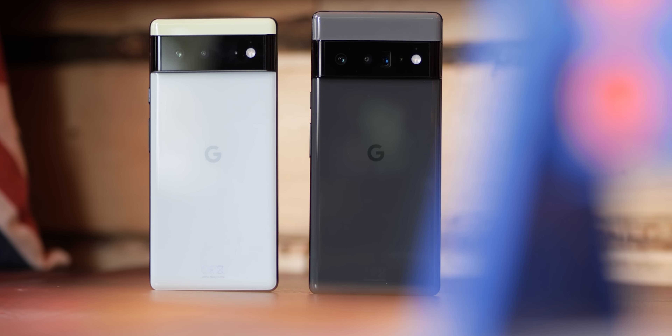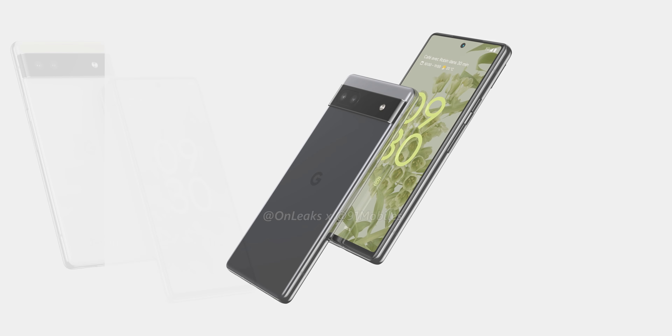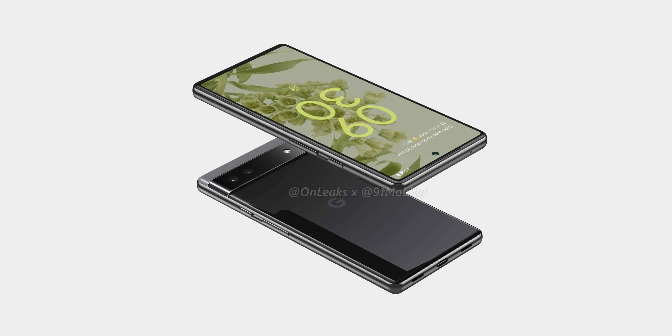We'd love to get your thoughts on the Pixel 6a — does it seem too good to be true, or are you just getting excited? Pricing will undoubtedly make or break things. If it gets even close to that $400 price point, consider us sold. We simply don't know much else at this stage, so drop your comments below. This is Damien with 9to5Google — thanks for watching, and I'll speak to you later.